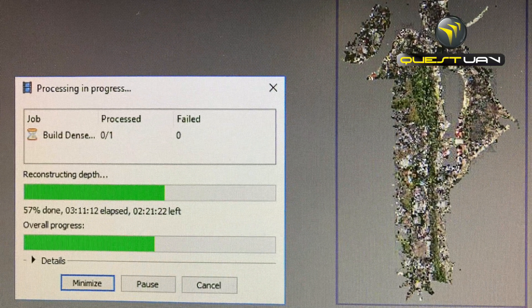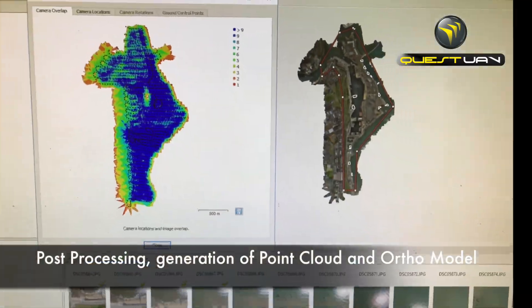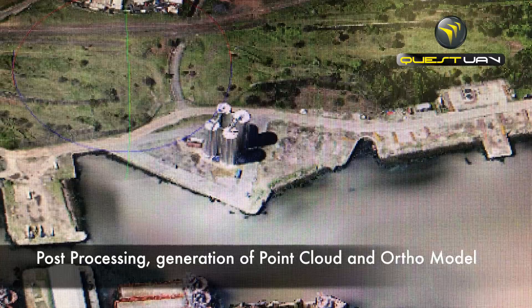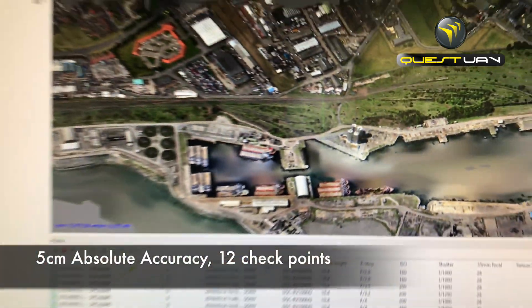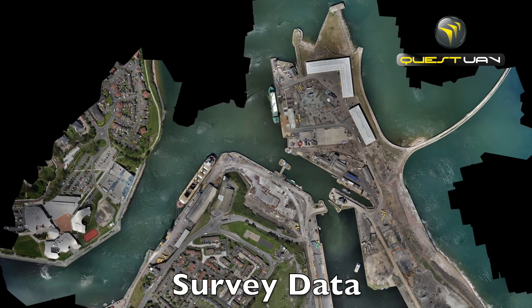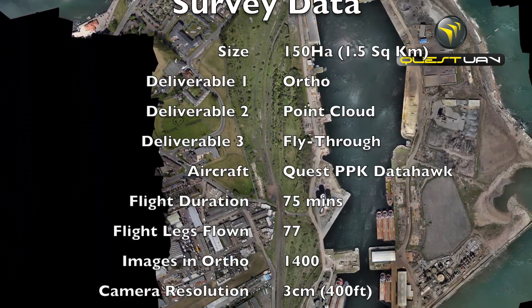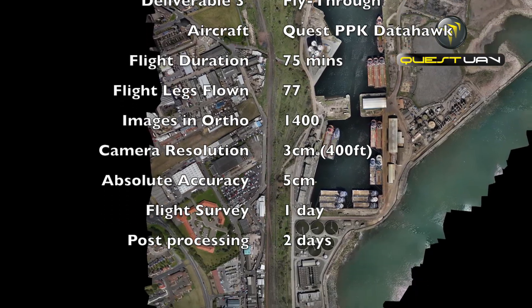Post-processing came next with the generation of a point cloud and an ortho model. Resulting survey accuracy was within 5cm absolute accuracy, based on 12 checkpoints from around the survey area. The final processed results were available to the client three days after the completion of the flight.